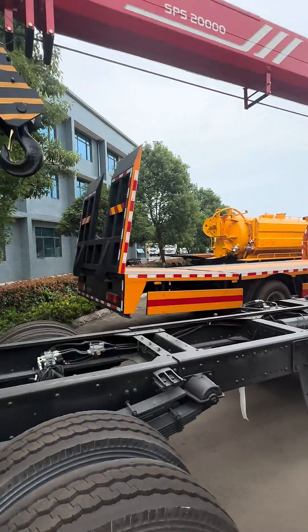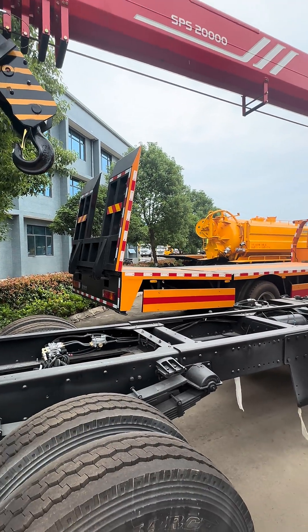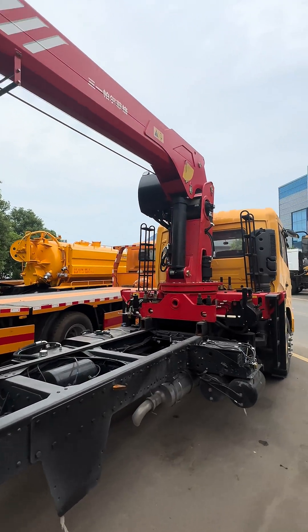The plate is not fixed yet — just the chassis and the crane. Please pay attention.